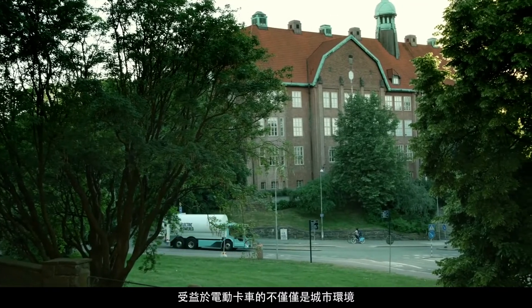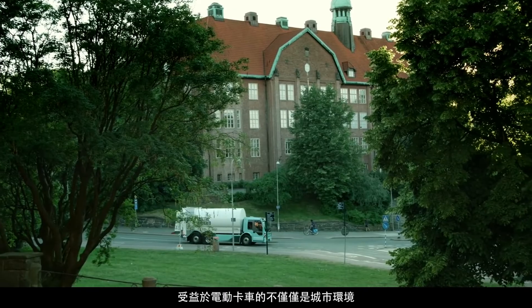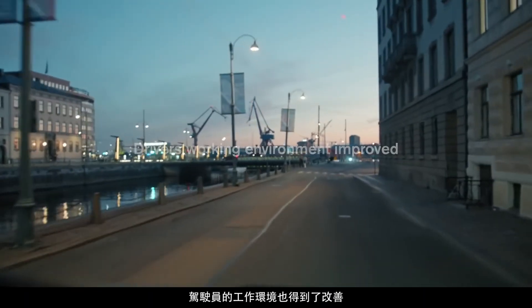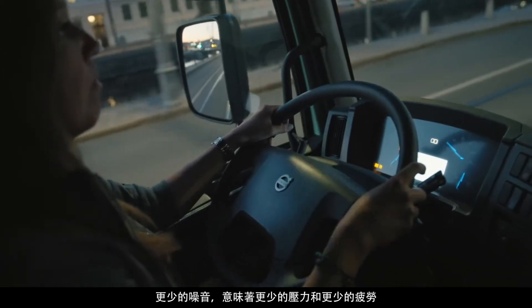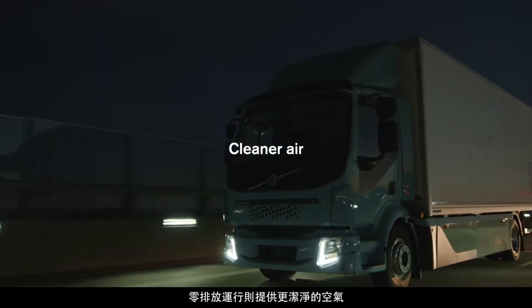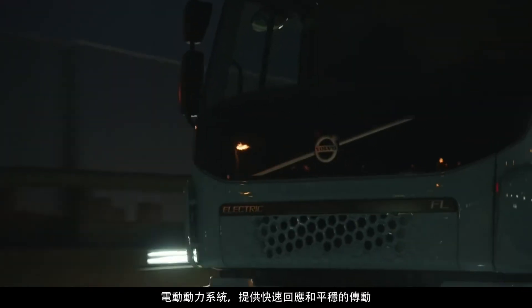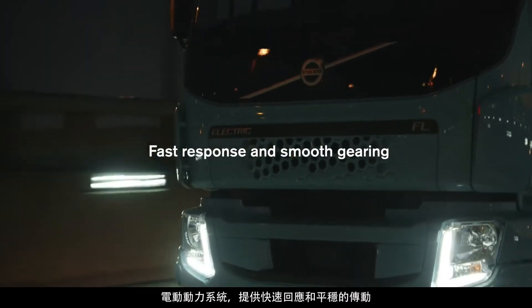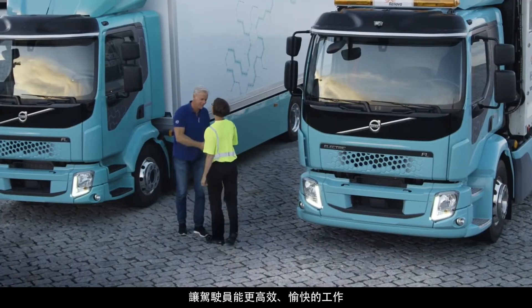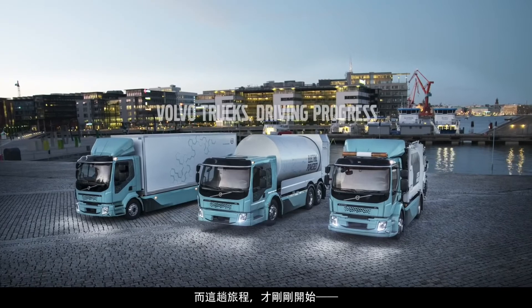It's not just the urban environment that benefits from electrified vehicles — drivers' working environment is also improved. Less noise means less stress and reduced fatigue. Exhaust-free operation provides cleaner air, and the electric powertrain provides fast response and smooth gearing, making the job more efficient and enjoyable. And the journey has just begun.